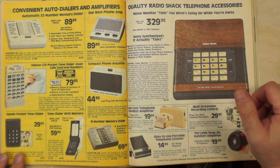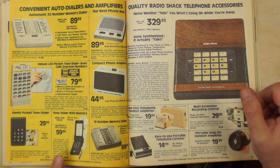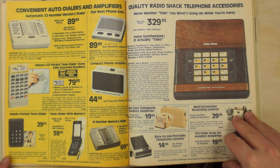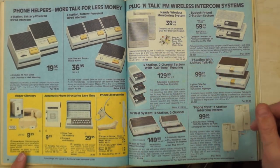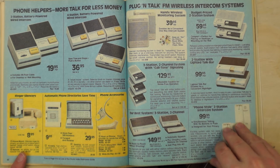Phone accessories: a phone dialer here was actually a pretty convenient device — useful for ham radio operators if you can find one. There's a home monitor to tell you what's going on while you're away. And intercoms — these were things you'd buy thinking they'd be super useful, then use for about a week and never touch again.